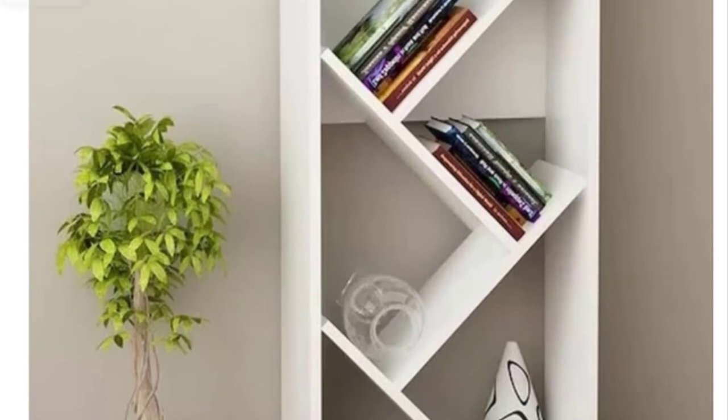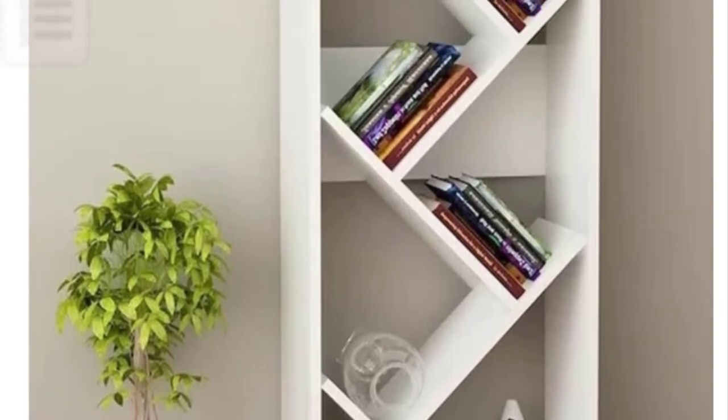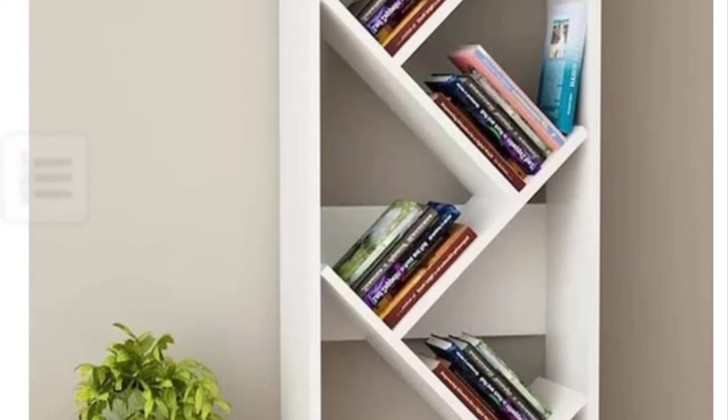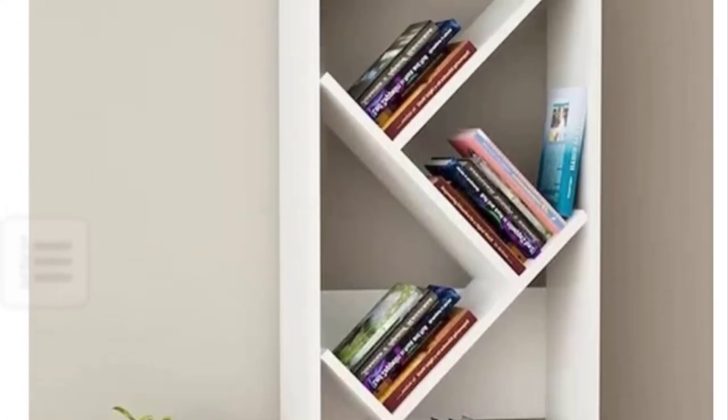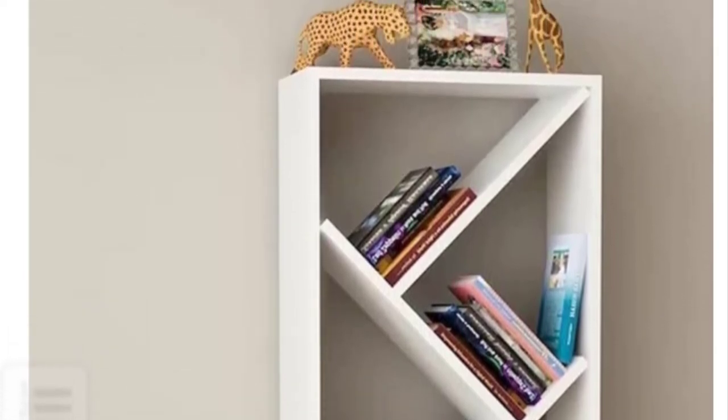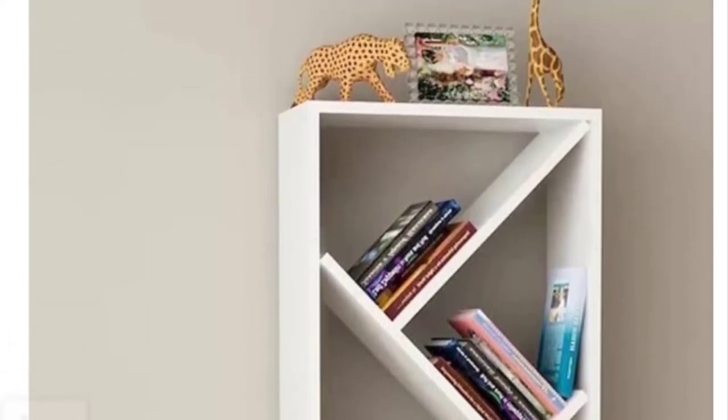Asymmetrical bookcase designs: Nothing adds more interest to an apartment than a touch of imbalance. Of course it won't work well with traditional or mid-century styles, but for clean-line Scandinavian or industrial design it would be a classic way of keeping your favorite things organized.